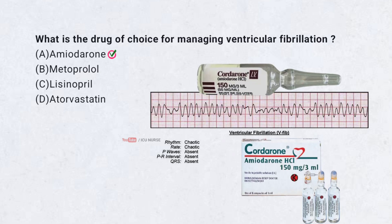Correct answer A. Amiodarone. Amiodarone is an anti-arrhythmic drug used to treat life-threatening ventricular arrhythmias, including ventricular fibrillation.